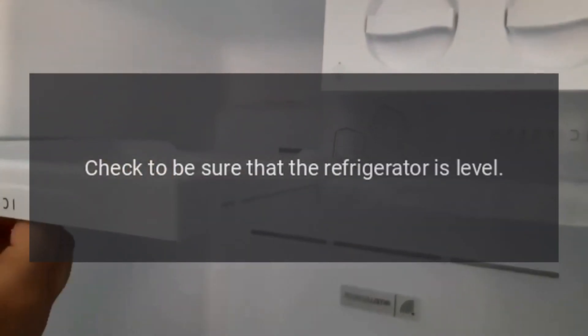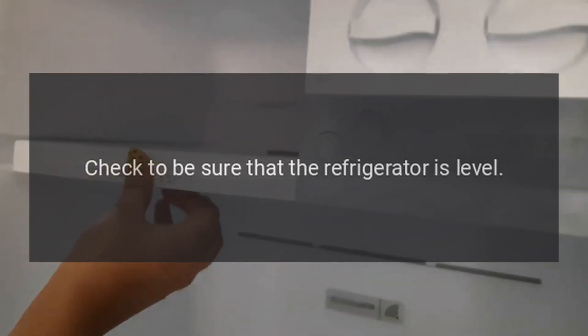Vibrations: check to be sure that the refrigerator is level. The refrigerator seems to make too much noise.